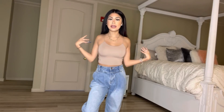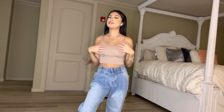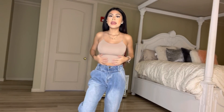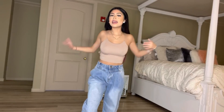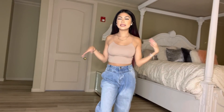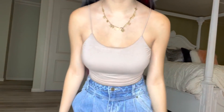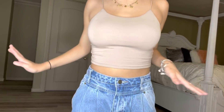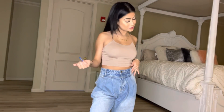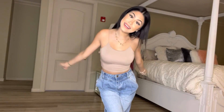I kept the jeans on so you guys can see how this top pairs with them — it's super pretty. It's not loose, the color is a lovely nude, the material is super comfortable and soft. I'm able to move around without worrying about anything coming out or moving around. Everything about this shirt is amazing, and together with the jeans it makes another cute outfit.